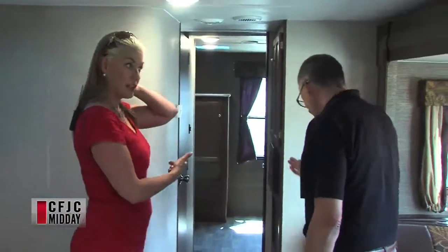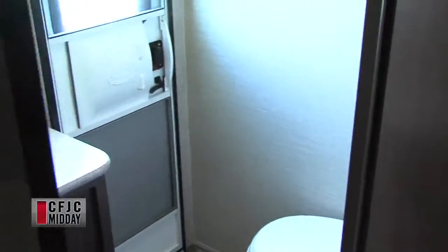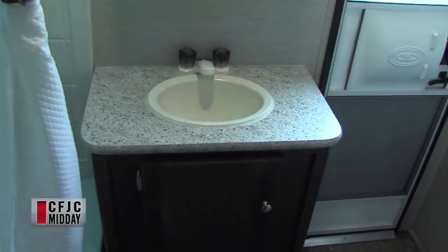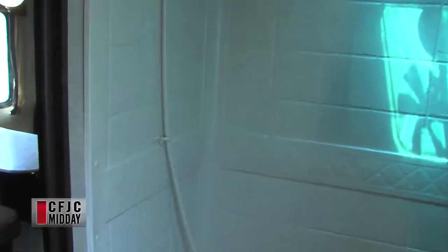Another big feature is the washroom — the size of the washroom is quite large. This bathroom is a three-piece bath and it has an exterior entry, so you can go into the bathroom from the outside of the coach. That alleviates a lot of pressure of the kids running through the kitchen and disturbing mom or dad making dinner, and it gives you the full bathtub to keep everybody clean.